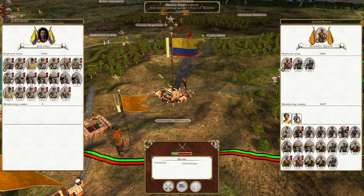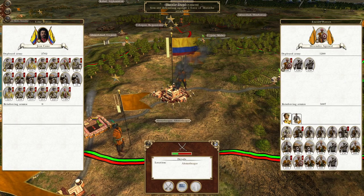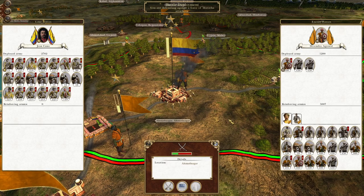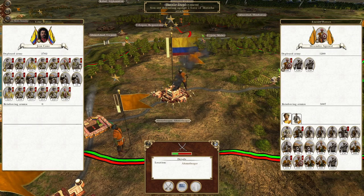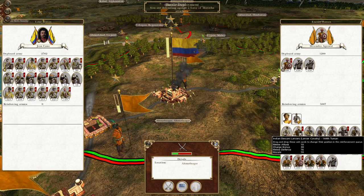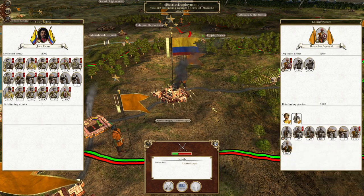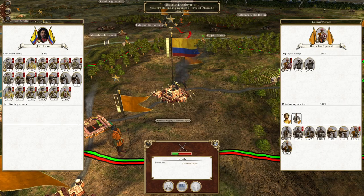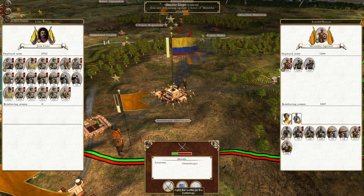We're playing as Grand Columbia and in this episode we are defending Ahmadnagar from a Mughal-Maratha attack. Our attack on India is going pretty well and having these sort of actions behind their lines is really beneficial to us. We've got lots of cavalry and lots of melee infantry. We have to be careful that the true enemy strength will come from a different direction from the direction we're actually being attacked from.